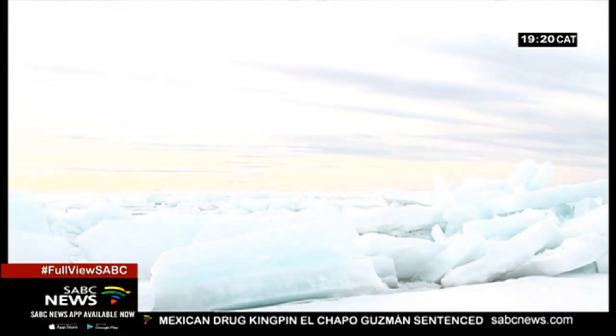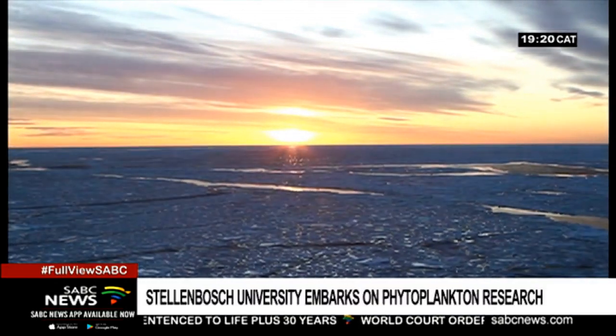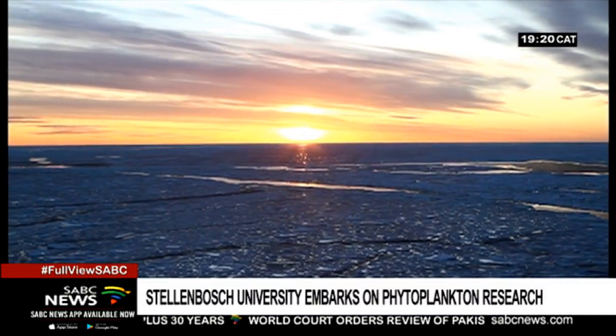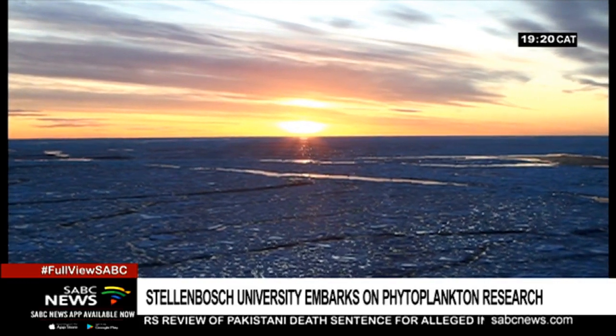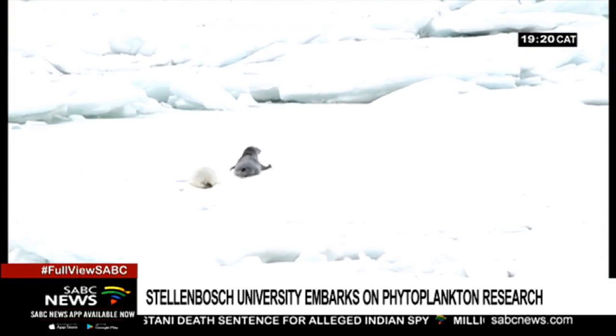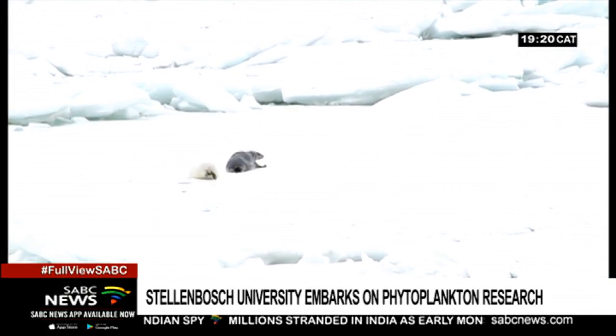Human activity has sped up natural processes in nature by thousands of years. And this study will show how occurrences on a microscopic level impact on a global scale — impacts that we still do not fully understand yet.